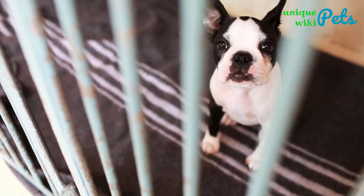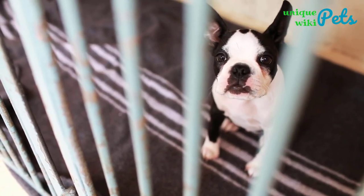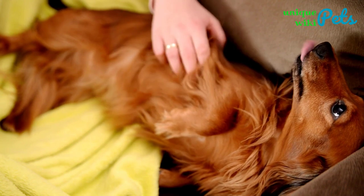Hello guys, today we are going to feature the top 23 small guard dog breeds that are best for tiny apartments.